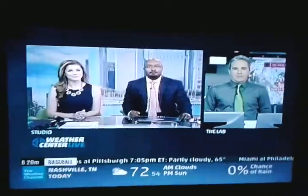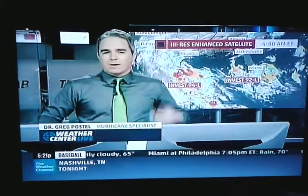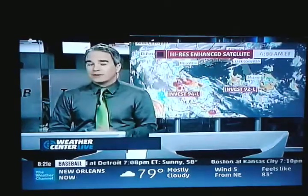Good morning, Cade and Alex. Thank you guys very much. We are tracking two disturbances in the Gulf of Mexico. On both sides of it, we have 94L, which is just about inland over Mexico, and 92L, which has just moved off the coast of Florida into the Gulf of Mexico.